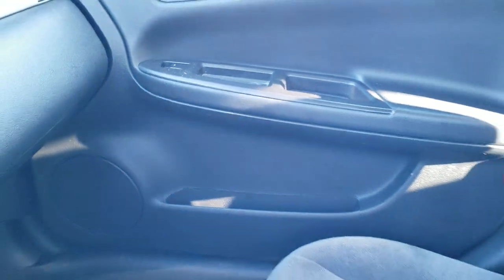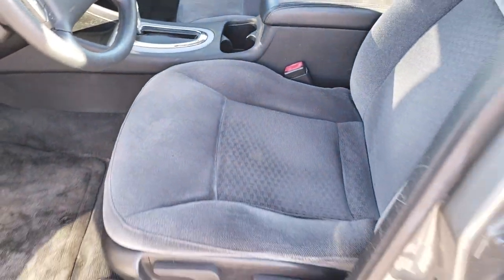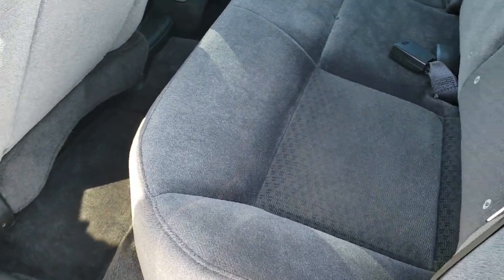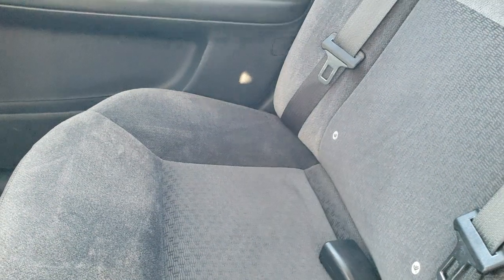We'll take a quick look at the back seats and then check out under the hood. The back seats are just as nice as the front seats — no major rips or tears back here. It does have the LATCH child safety system back here.